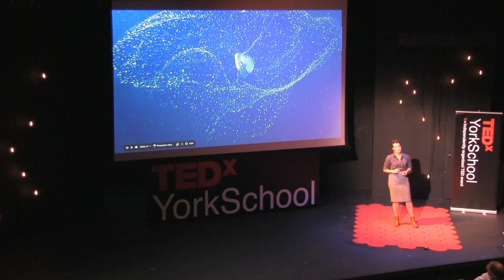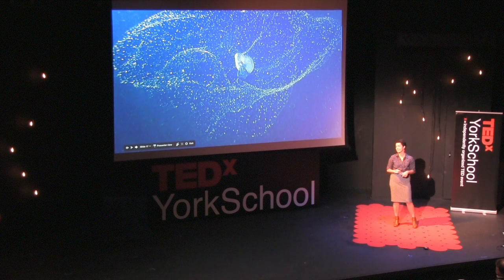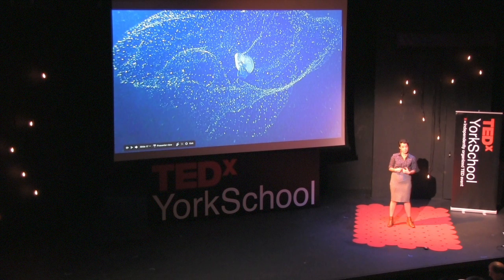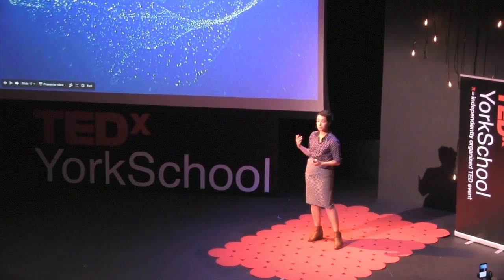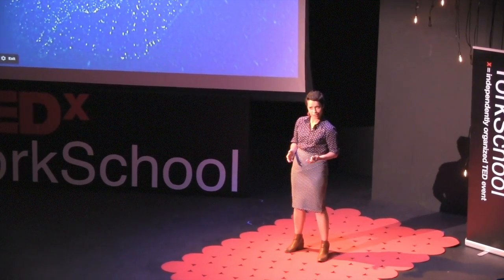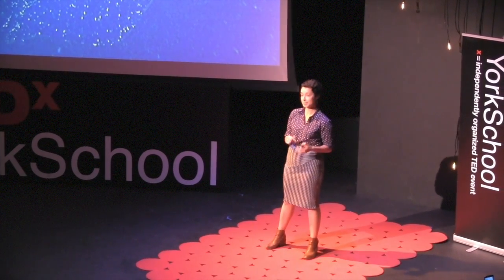Like this beautiful larvacean snot house. The first time I heard the term snot house was, as Ethan mentioned, in Miss Keith's marine biology class here at York — not exactly a scientific term. These larvaceans are incredible animals actually more closely related to us than they are to jellies. They create beautiful nets to filter food out of the water. In telling these stories I kind of became the de facto invertebrate biologist on board, which was really strange, because my degree is in political science.